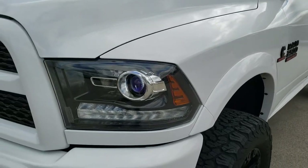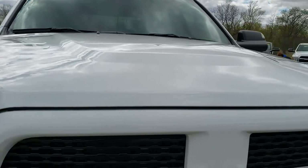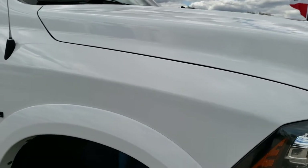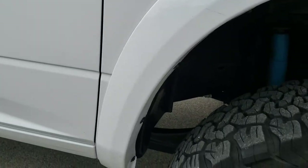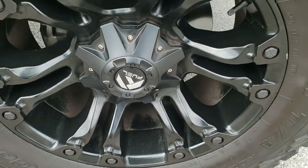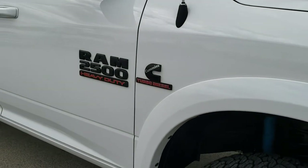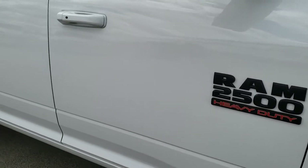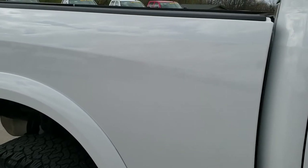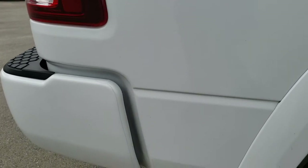Didn't see any dents or dings on that front fender. The hood is in excellent condition. Passenger side fender — no dents or dings on that either, and the passenger side rim is in really nice condition as well. As you go down this side of the truck, see how clean the body is, how reflective and mirror-like that paint is — very, very nice down this side.